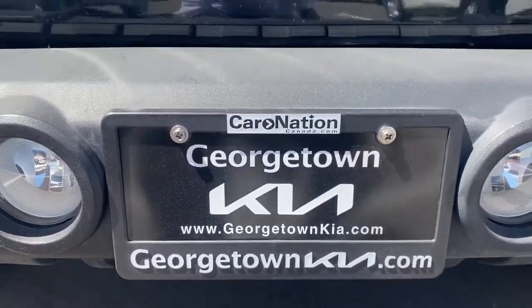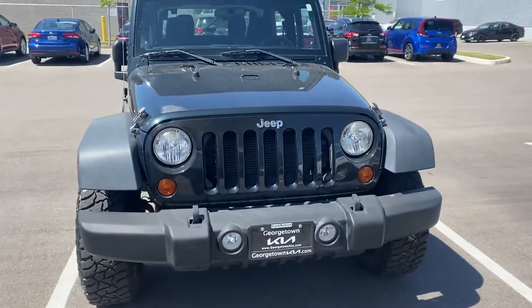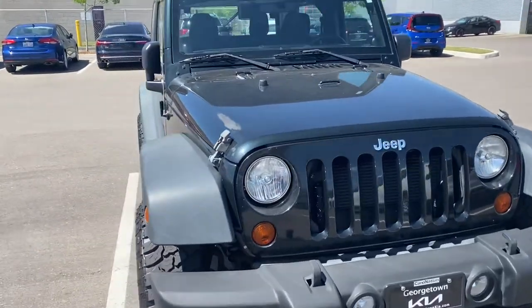Hi Sean, it's Gavin here from Georgetown Kia. I just wanted to make a quick walk-around video for you so you can get a closer look at this 2012 Jeep Wrangler.